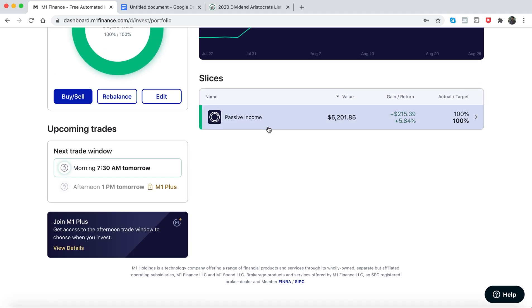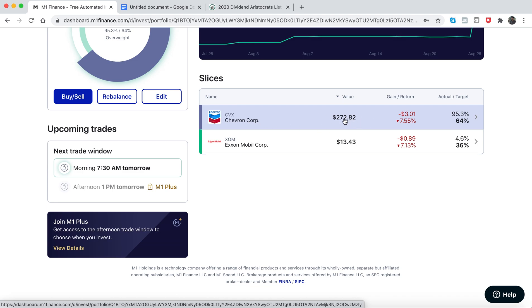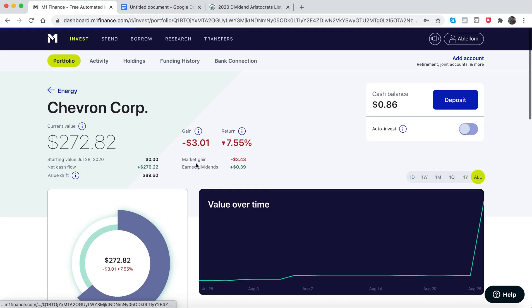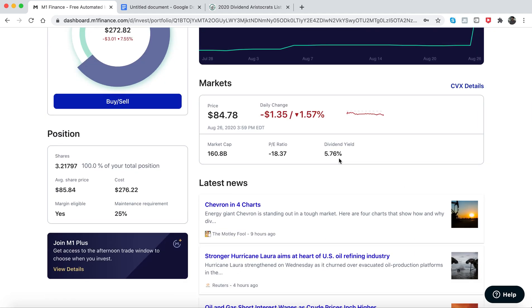I recently bought more shares of Chevron, about $250 worth. The reason I did that is because they have a good dividend yield at 5.76%. The stock price might go down or up, but I don't think it's going to be a major drop to the point where I'd be losing money. The main reason I bought more shares is because they have a good yield right now.